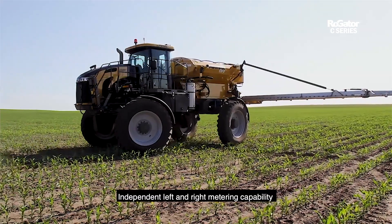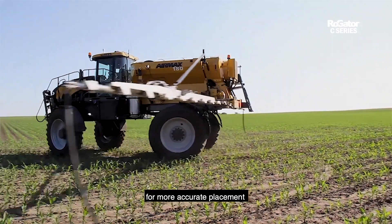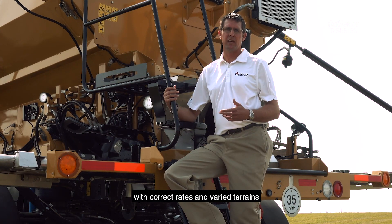Independent left and right metering capability provides you with turn-compensated rates for more accurate placement, which minimizes lodging in some crops and benefits all crops with correct rates across varied terrains.